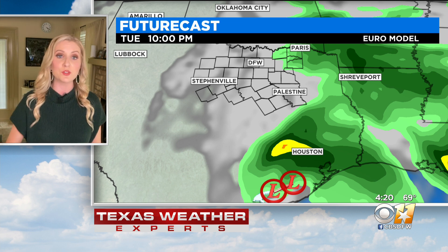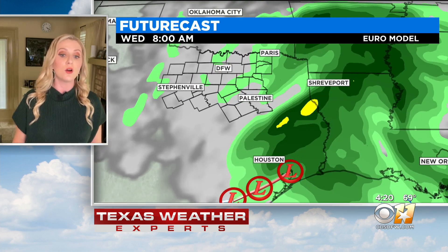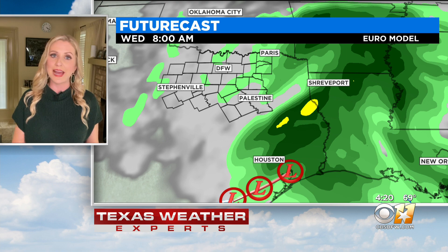Houston is not out of the woods just yet, and even up to the north of Houston, up toward the I-10 corridor, some heavy rain is expected overnight tonight, but our rain chances gradually wind down.